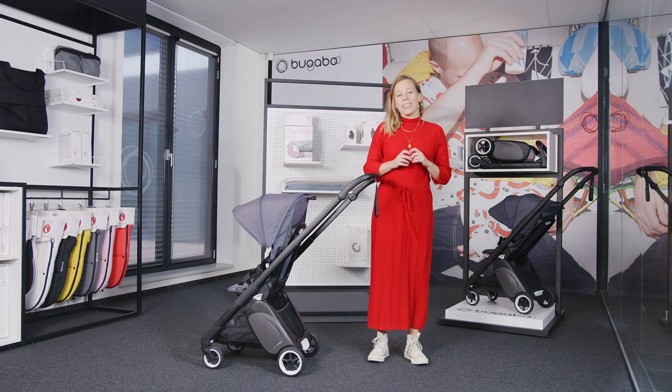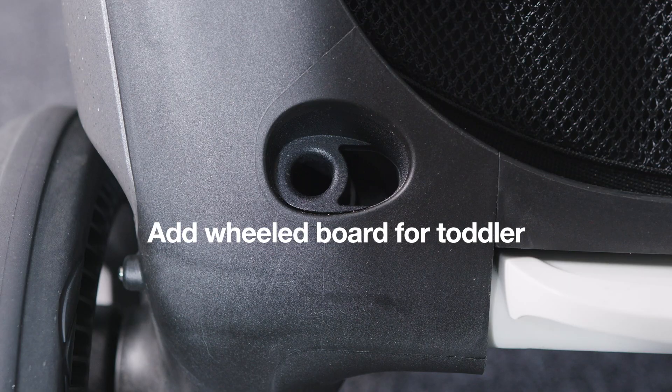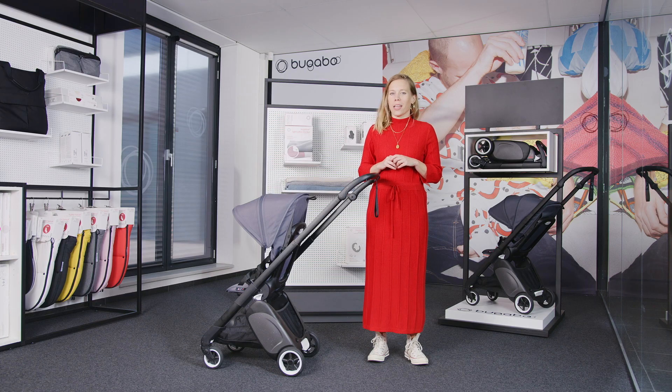And even when there is a second baby on the way, the Bugaboo Ant is the right stroller for you. Attach the Bugaboo wheel board to have a nice place to sit on for your not so little one anymore.